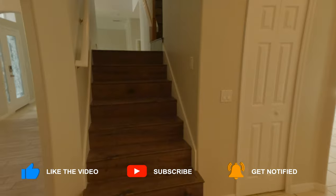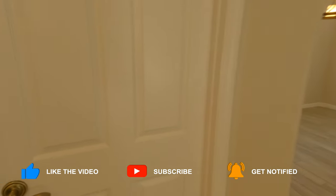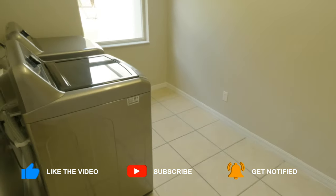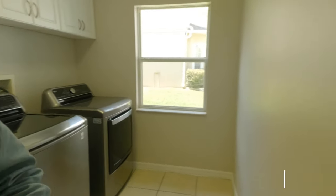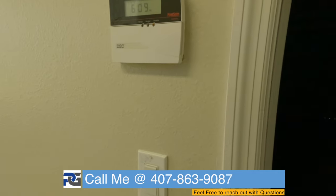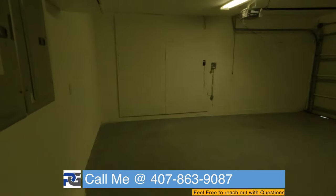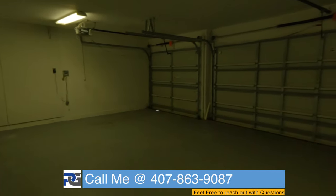You can see the stairs actually loop around, but before we get into that, this is where our three-car garage is going to reside. The appliances are included. This garage is not a tandem — it is a true three-car with separate entrances.